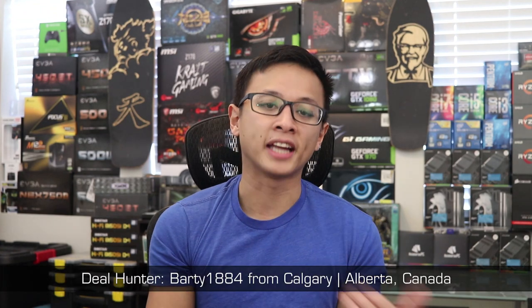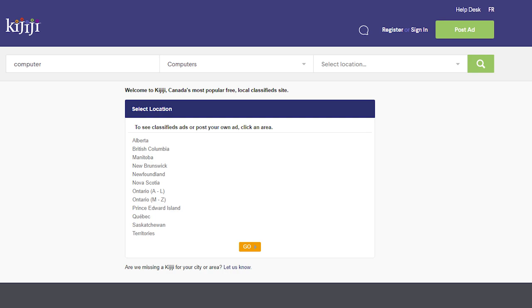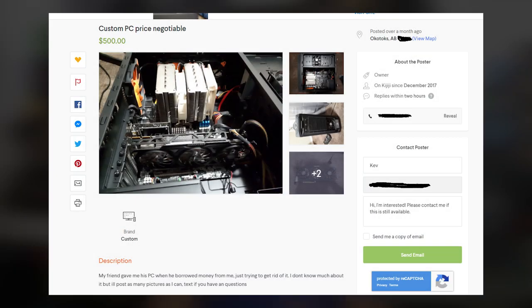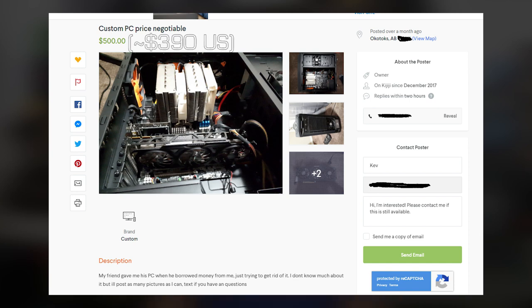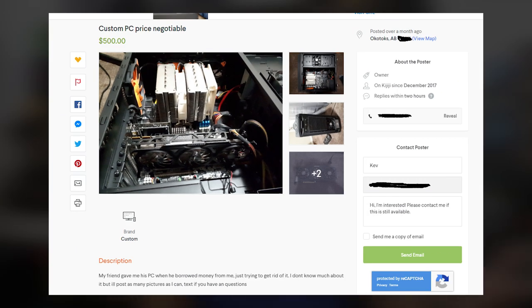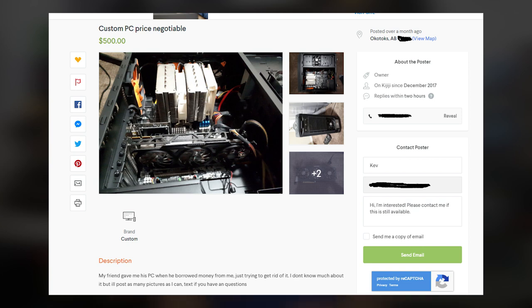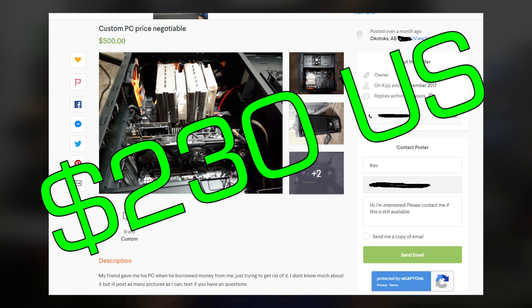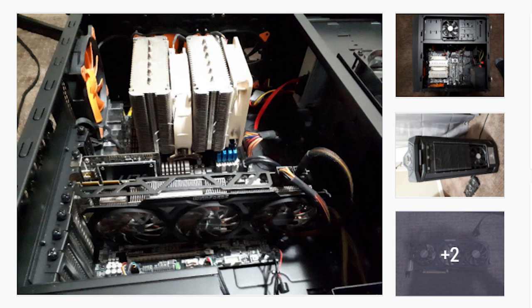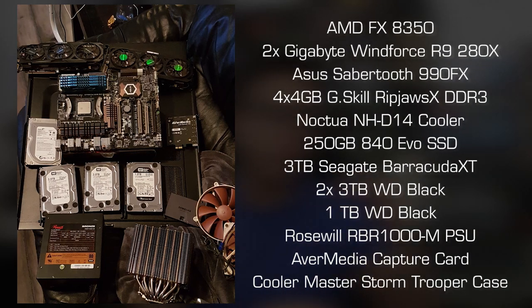Last but not least, we have an epic find from Bardi1884 of Calgary, Alberta, Canada. He hunts for local hardware deals on Kijiji — a popular local selling site in Canada — and flips them. He found a gaming PC with very little info listed for 500 Canadian dollars, roughly $390 USD. The seller didn't know much about the system because it was collateral for a debt a friend never repaid. Bardi negotiated and got it for 300 Canadian dollars, about $230 USD. From the pictures he could tell there was at least an R9 280X, an FX 8000 or 6000 CPU, a motherboard, and RAM — basically a full system.